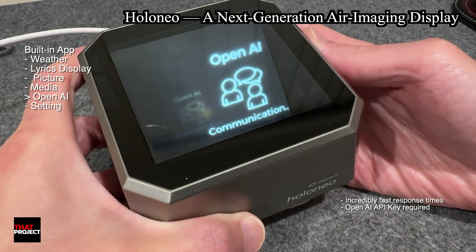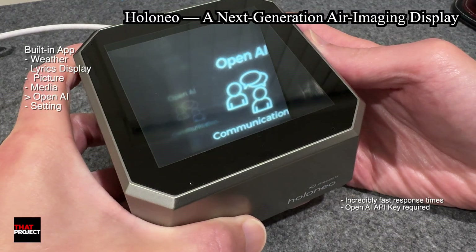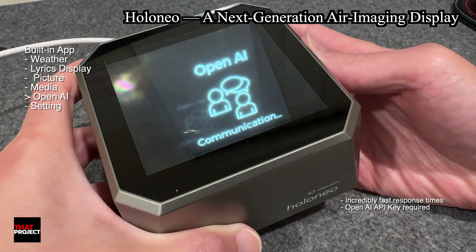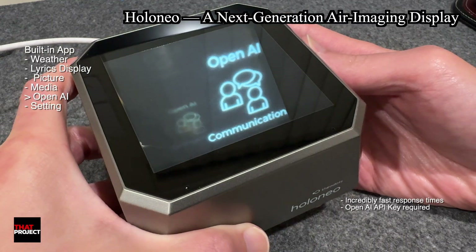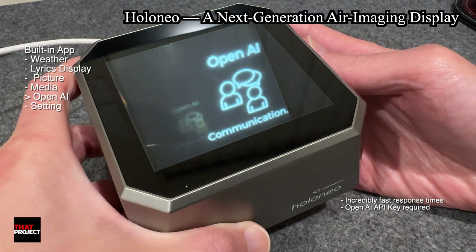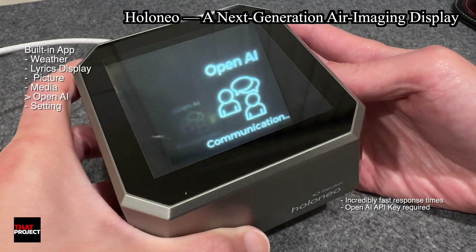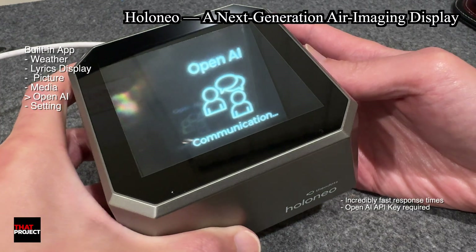Sounds good. 'What animal is known as the king of the jungle?' The lion is often referred to as the king of the jungle. This title highlights the lion's status as a powerful and majestic predator in the animal kingdom. Lions are known for their strength, courage, and social structure within their pride. 'How many colors are in a rainbow?' A rainbow typically has seven colors: red, orange, yellow, green, blue, indigo, and violet. These colors appear in a specific order, often remembered by the acronym ROYGBIV. Each color blends into the next, creating the beautiful spectrum we see in the sky.